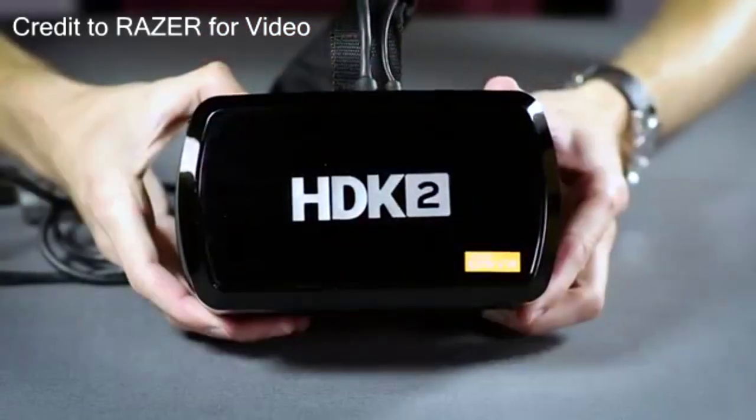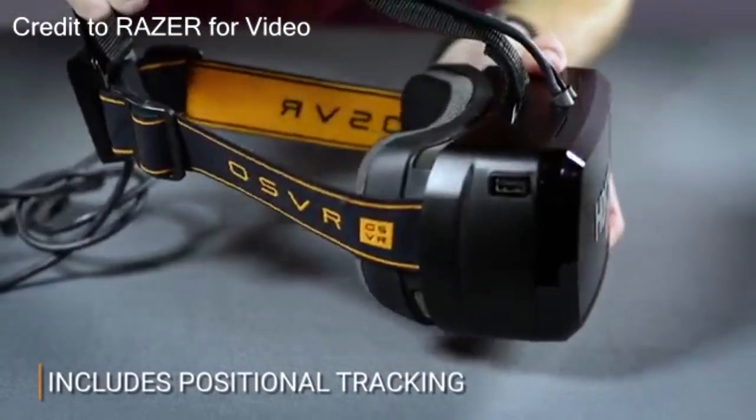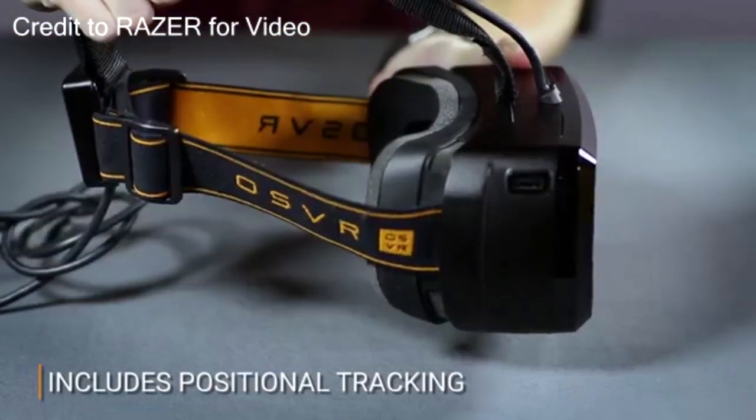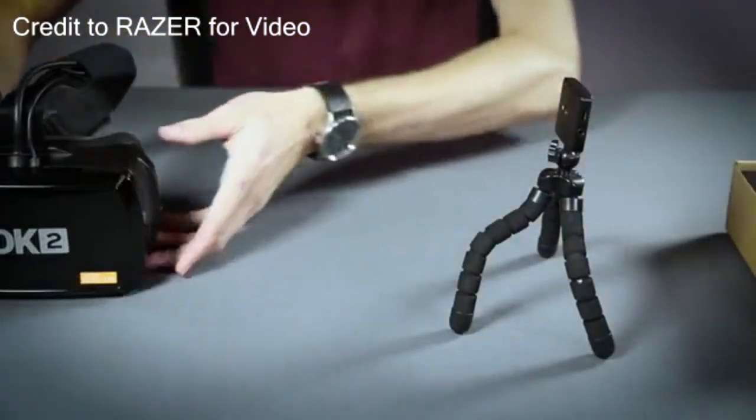Razer is releasing this new thing in June called the HDK2 — you'll see it on the screen here. It is a virtual reality headset, and it's $400.